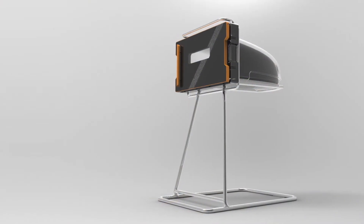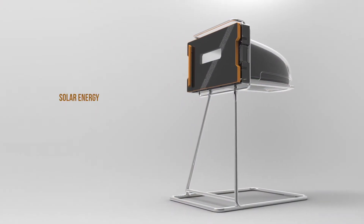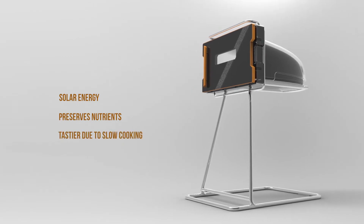The multiple advantages of our solar oven are that it cooks for free, it cooks nutritious food, and the food is tastier.